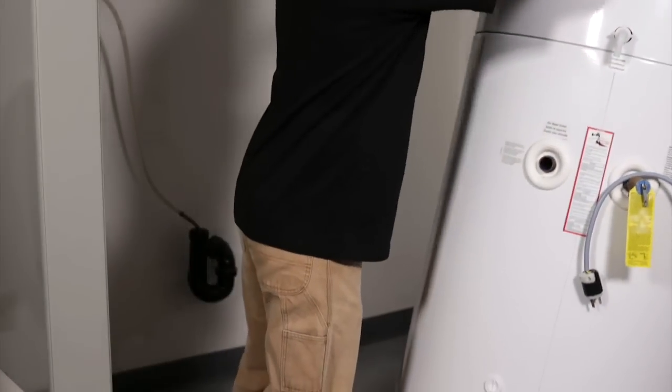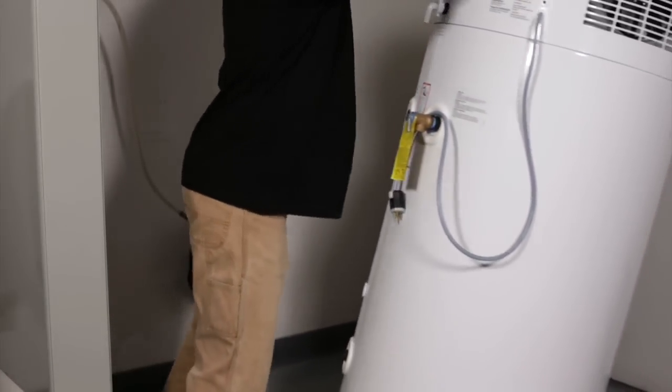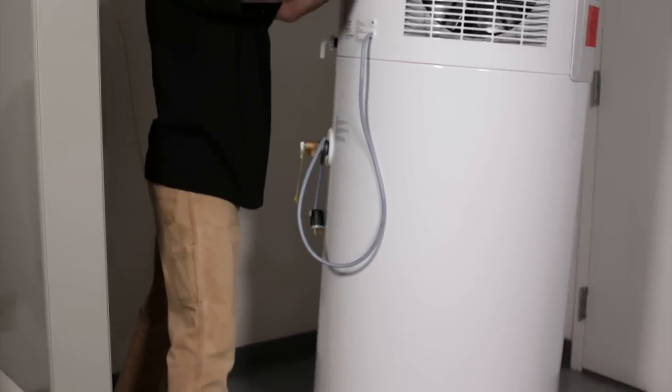Installing a heat pump water heater today is a smart choice. It can pay for itself in energy savings in as little as three years. Installing a new heat pump water heater before your old water heater springs a leak is even smarter, both because it will save you money and it will prevent trouble.